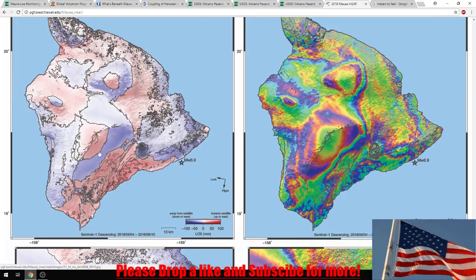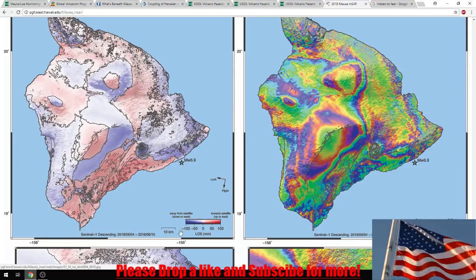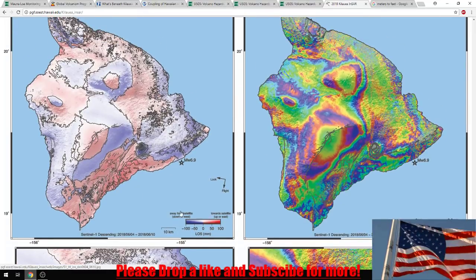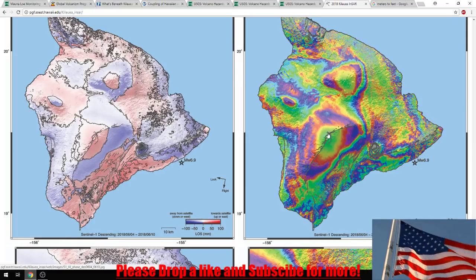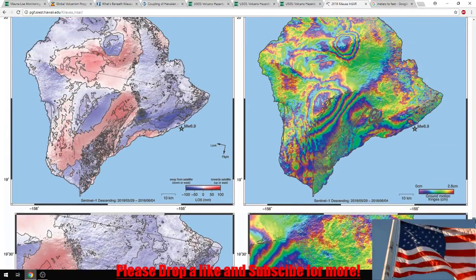Over here we can see it's moving away from the satellite, so on this side it looks like it's dipping. This area over here is moving upward. Around 10 to 100 millimeters of movement. Looking at Mauna Loa, it doesn't look too bad right at the main crater — there's no major lift there. But on the outside, comparing to earlier when we had bands and rings from the 29th to the 4th, we were having earthquakes over there.